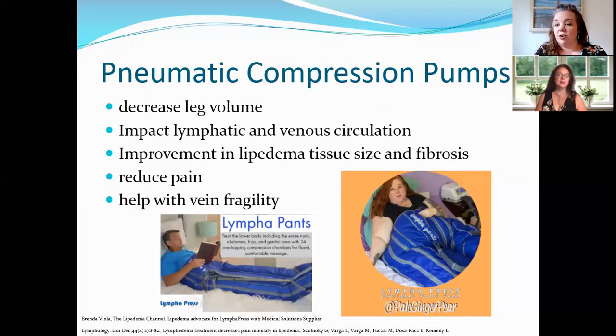We want to make sure we mention Cara Cruz, the Pale Ginger Pear — follow her if you don't already. Follow her on Instagram at pale ginger pear. She's a wonderful Lipoedema inspiration, and her Instagram videos are just amazing.